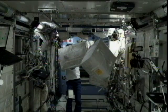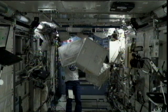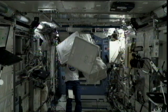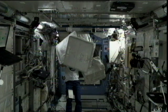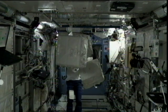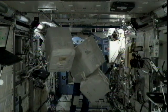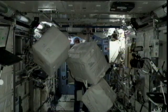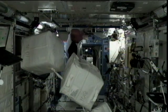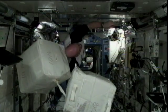Andre Kuipers has been busy moving some things around inside the end cone of what's called the PMM — the Permanent Multipurpose Module — that was brought up to the station last year. It's a large storage container, basically a very large closet mounted to the station, and there's quite a bit of cargo up there after the final shuttle missions and all the different Progress vehicles that have been visiting the station.